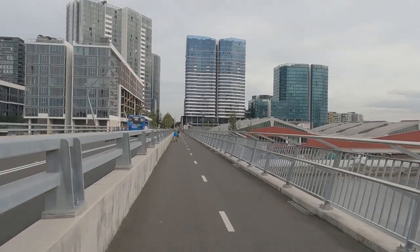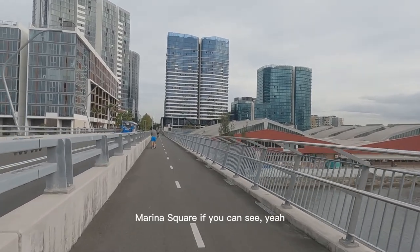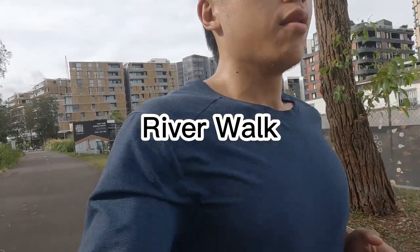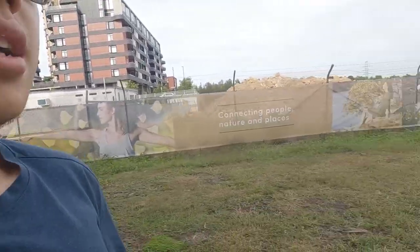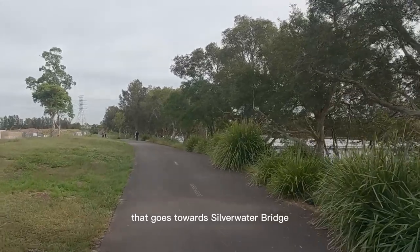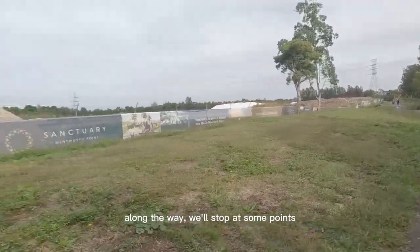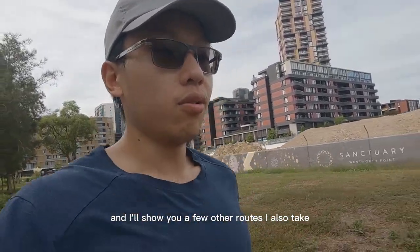There's Wentworth Point Marina Square if you can see it. Now we're at the river walk, which is a kind of long footpath alongside Parramatta River that goes towards Silverwater Bridge from Wentworth Point. Along the way I'll stop at some points and show you a few other routes I take.